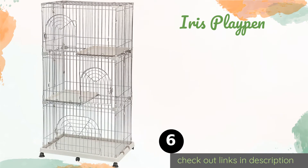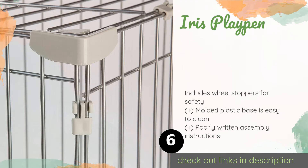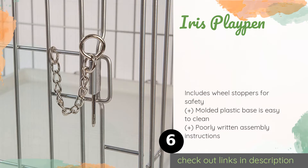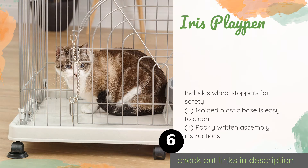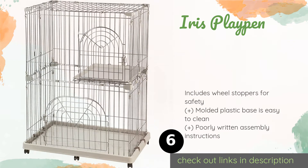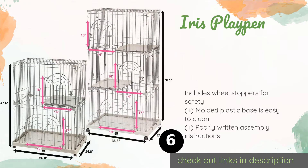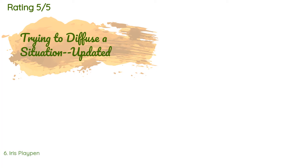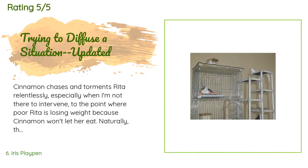The next one is the Iris Playpen. The Iris Playpen has a compact footprint yet still provides multiple cats with their own territory. It offers plenty of vertical area, including two shelves where your felines can perch, plus six casters that make it easy to move from room to room. The price is approximately $126. There are 884 reviews with an average rating of 4.5 stars.